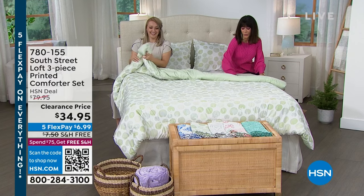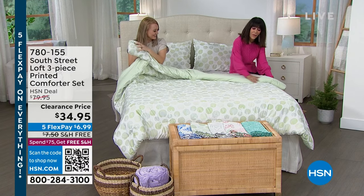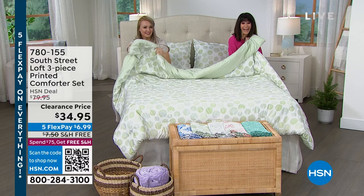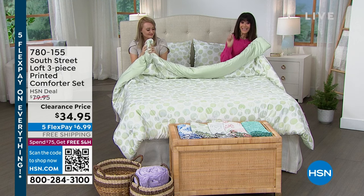Ridiculous deal. And we're both here going, you just want to touch it. It is the softest microfiber ever. This is a set we sold for $79.95 because it is a set.